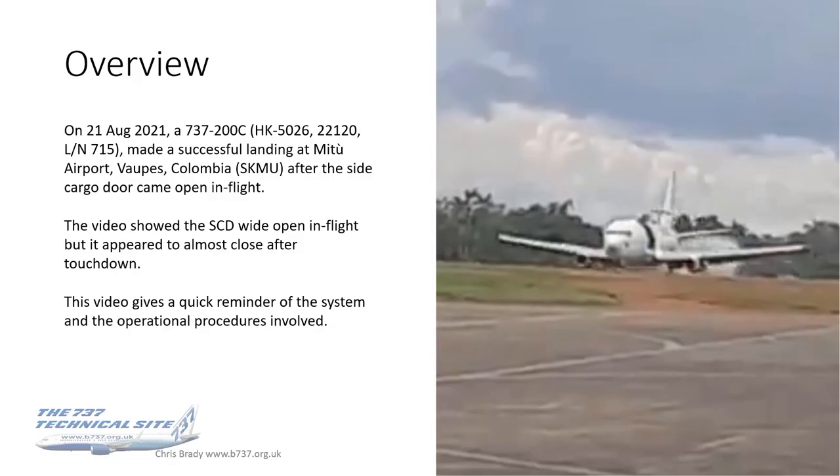A couple of days ago, on the 21st of August this year, a 737-200 made a successful landing at Mateo Airport in Colombia after the side cargo door came open in flight. The video, which I'll show you after this slide, showed the side cargo door wide open in flight, but it appeared to almost close after touchdown. The purpose of this video is to give you a quick reminder of the system and operational procedures involved.